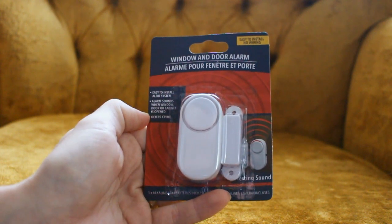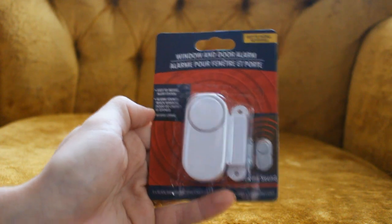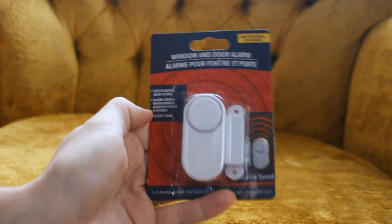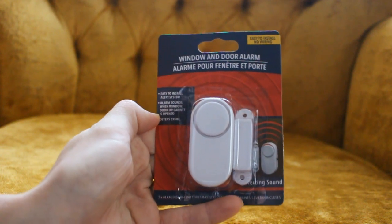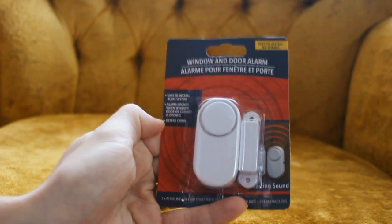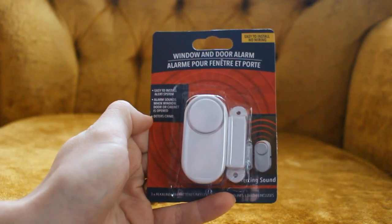So it sounds like what they're suggesting is that if you've got kids or a spouse who won't stop eating from the cupboards in the kitchen, you can put this on the cupboards and it will alert you when they're going for a snack — and you can come out and tell them to stop eating. And it says: deters crime. It doesn't stop it, doesn't prevent it, just deters it.